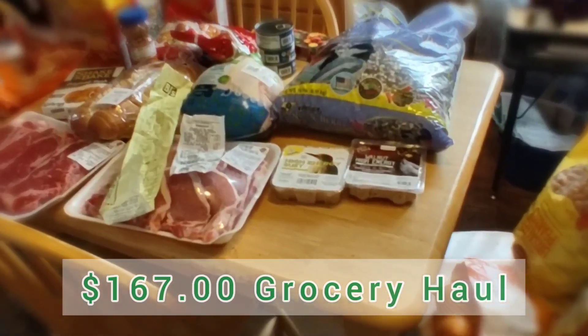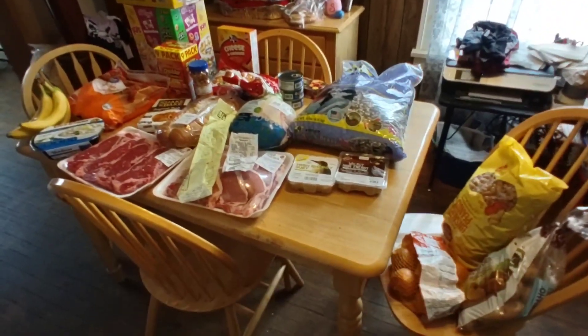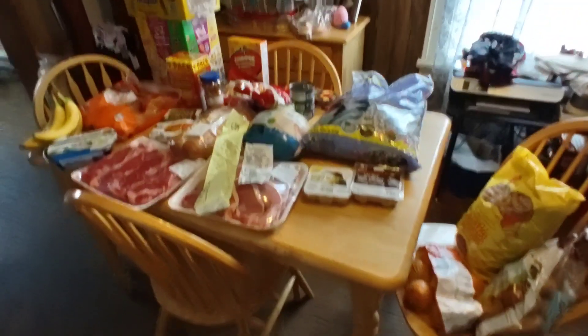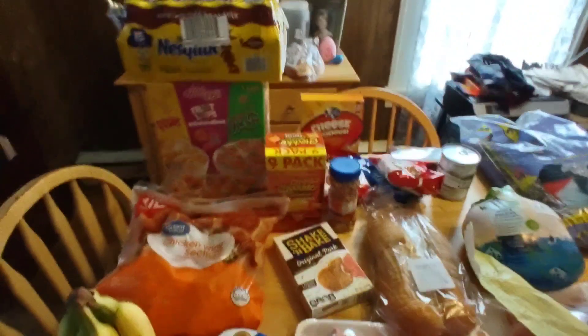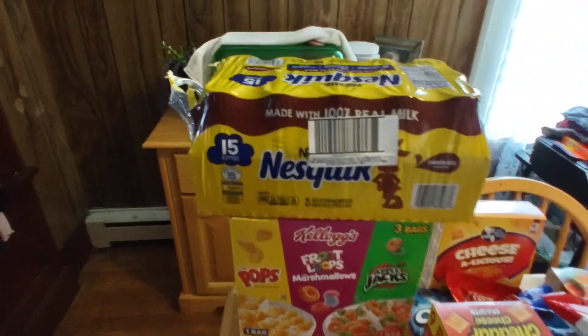We have a multiple store grocery haul for you today — Dollar Tree, Walmart, and BJ's, which is like a Costco. If you are new, this channel covers upstate New York grocery prices. We got a case of the Nesquik at BJ's.